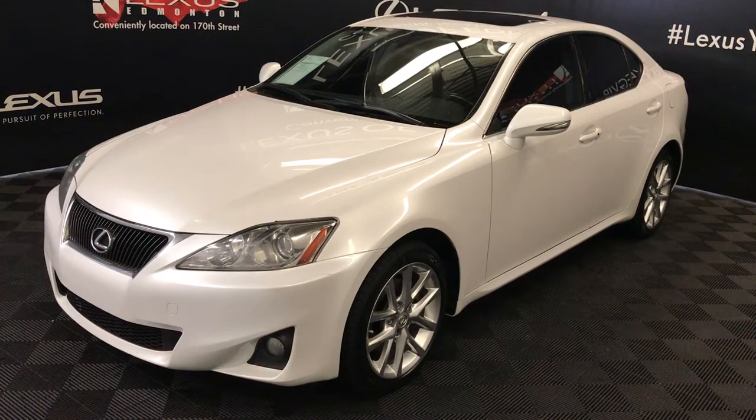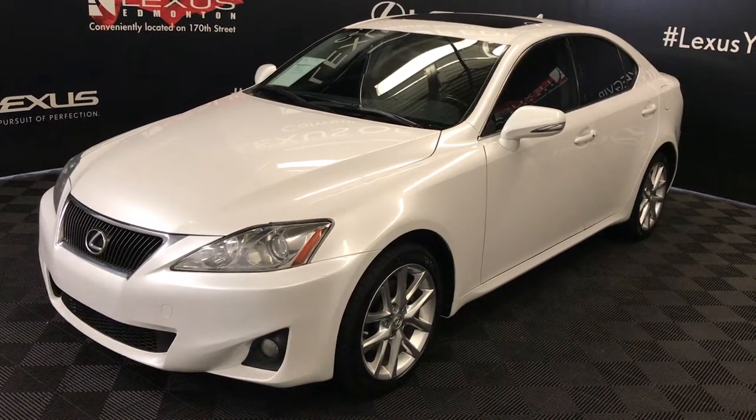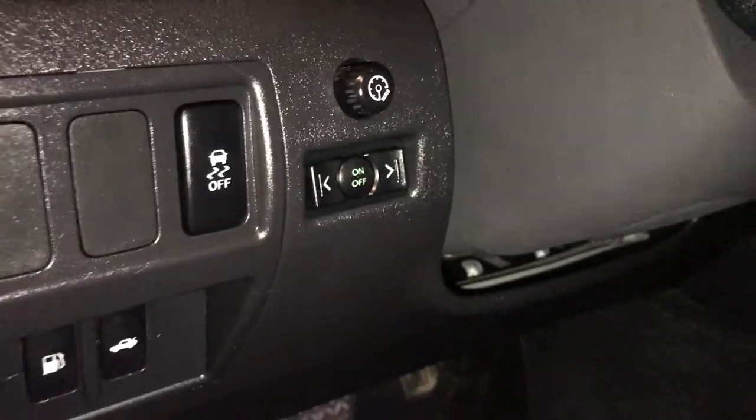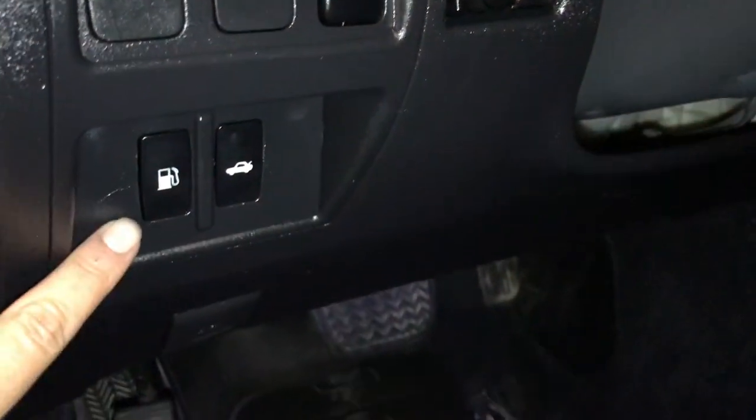This is a leather with moonroof and navigation package. Powered windows, locks, and side mirrors. Dashboard lighting controls, vehicle stability control, trunk and gas cap release.